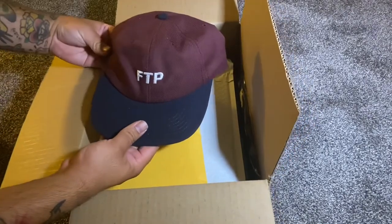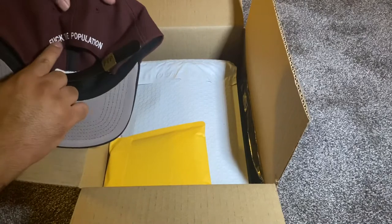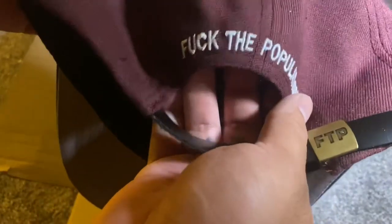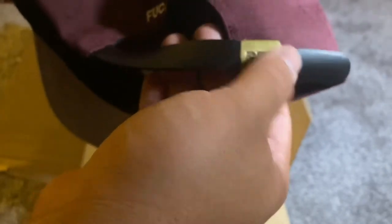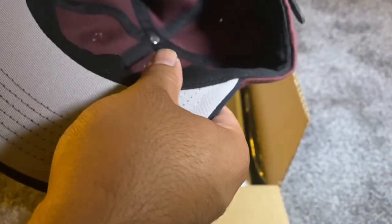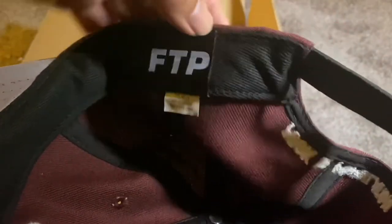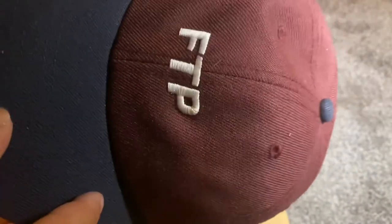Right here we've got the six-panel maroon FTP cap. It's a pretty cool cap — you can see 'Fuck The Population' embroidered on there. On the little snap in the back it also has FTP on there, and on the inside there's one label with the classic horizontal FTP logo. It's a pretty dope hat — pretty decent, kind of like a dad-style baseball hat.